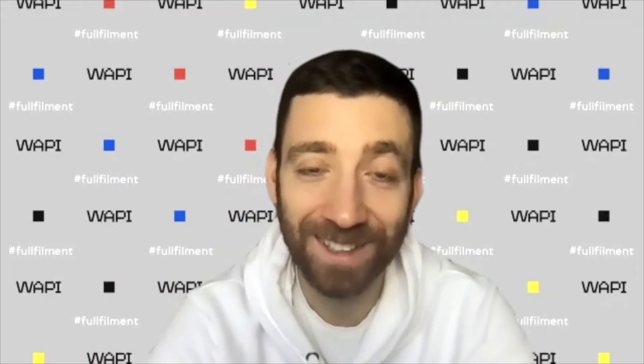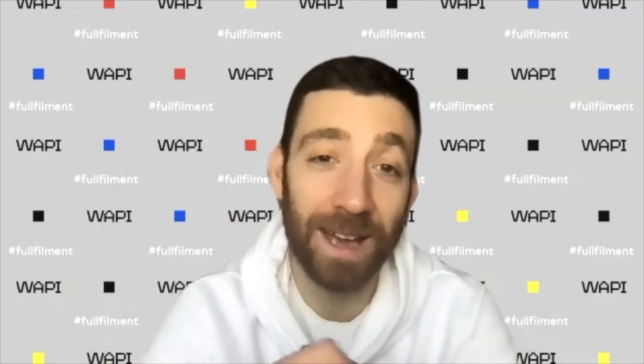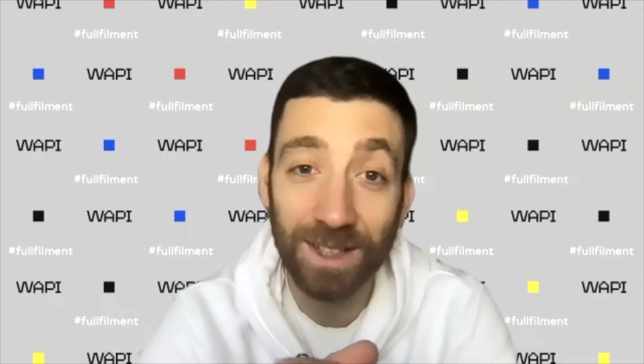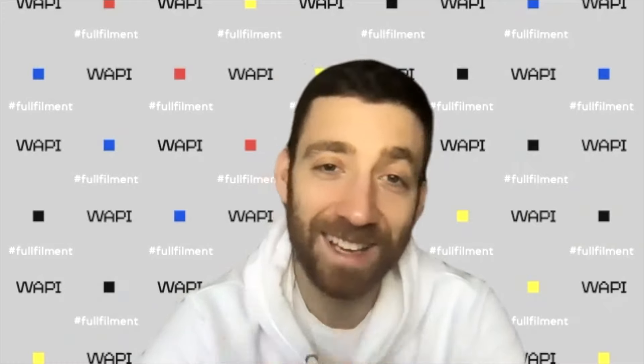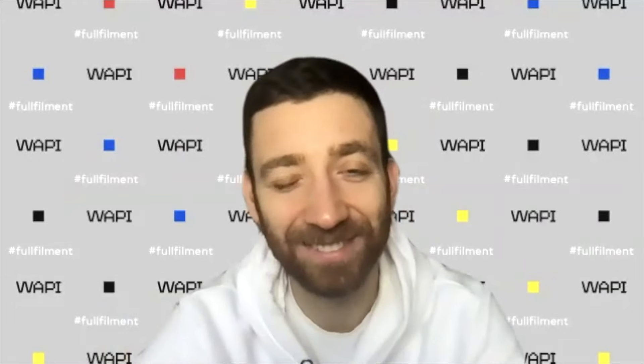Thank you for another wonderful webinar with practical tips on how to take photos for your Amazon products. WAPI company helps with pack and ship services all over Europe, with warehouses in 14 countries, fulfilling orders in 24 other European countries, with delivery speed of 24 to 48 hours, integrated with Amazon and local marketplaces. Thank you everyone and good luck!